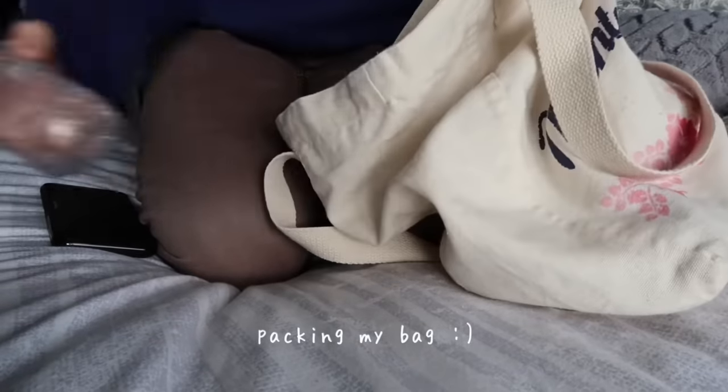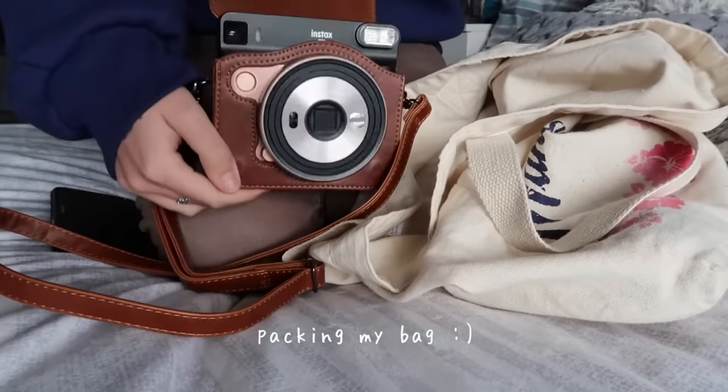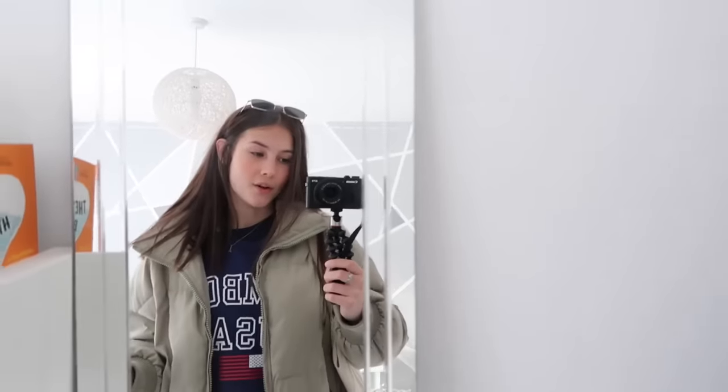I'm also going to put in my Vaseline, fill up a water bottle, and take my Polaroid camera. I think that's pretty much it — I'm just going to nip in the shower now. I'm very quickly just topping up my makeup before I go out because a lot of it came off in the shower. I also need to dry my hair because it's absolutely soaking. So I dried and straightened my hair a little bit. Hopefully I won't be too cold — I don't know how cold it's going to get.